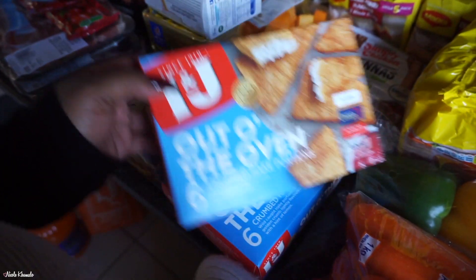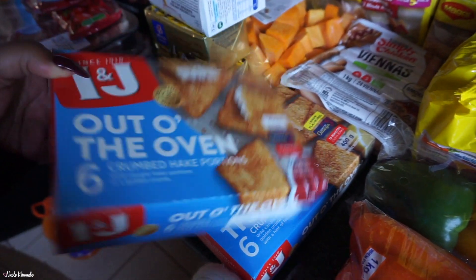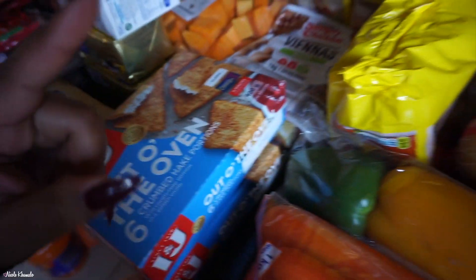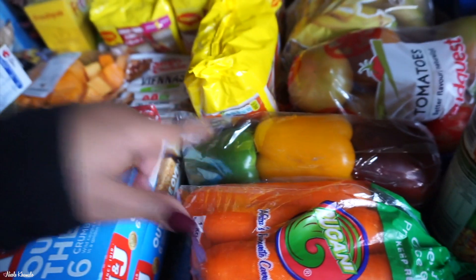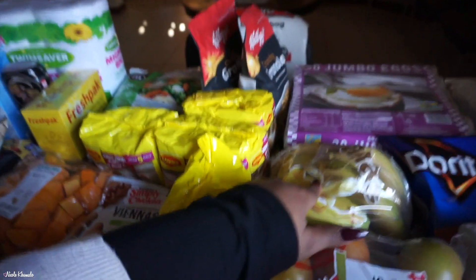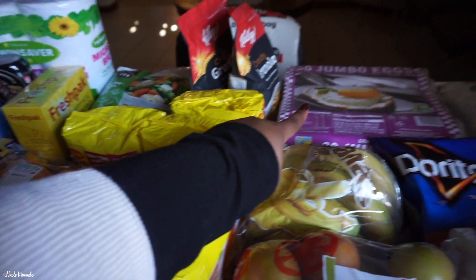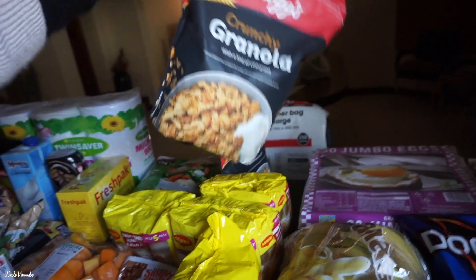We got two boxes of hake portions — lemon flavor and classic. In the fresh section we have some carrots, a trio of bell peppers, some tomatoes, bananas, and jumbo eggs — a tray of 30 back there.